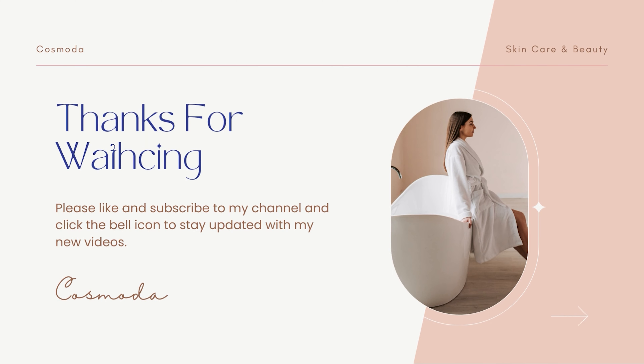We hope you found this information helpful and are now better equipped to make informed decisions about incorporating vitamin D into your skin care routine. Remember, it is always important to speak with a health care professional before starting any new supplements or making significant changes to your diet or skin care routine. Take care of your skin and stay healthy.